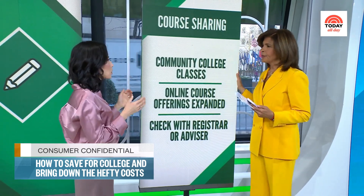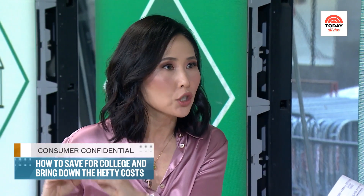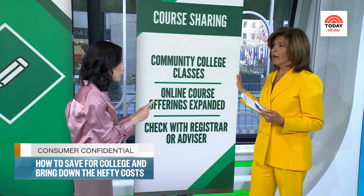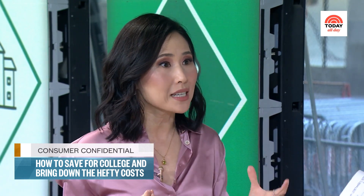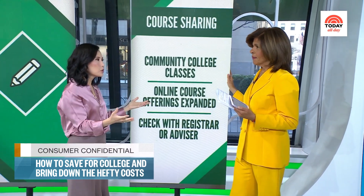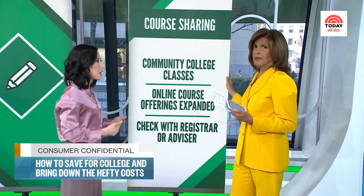Course sharing is a similar state-run program where you're already at a four-year university, but you're taking some courses at a community college at lower tuition and applying them to your four-year degree. Always check with the registrar or admissions office that those credits will transfer. Also, because of the pandemic, there are so many more online courses now — you can take online courses from different places and apply those credits to your four-year degree. That was a real silver lining of the pandemic: more accessible education, and more money back in your pocket.